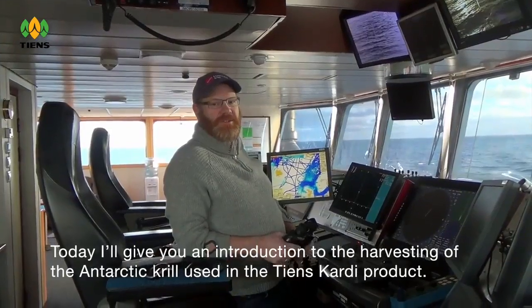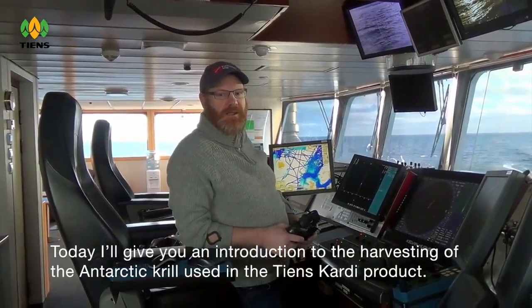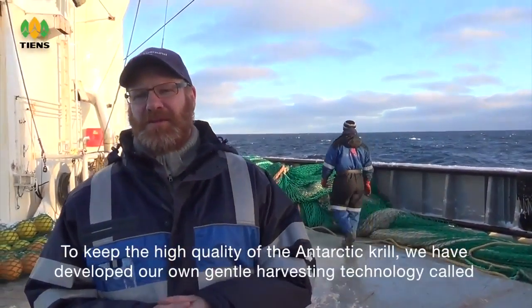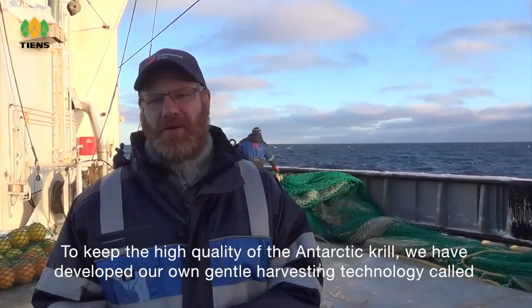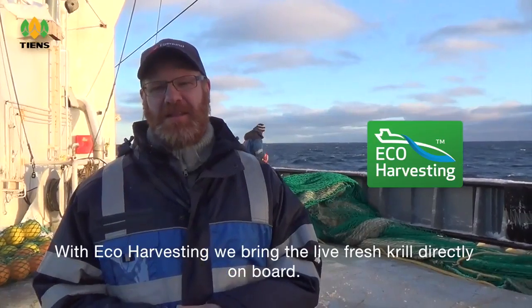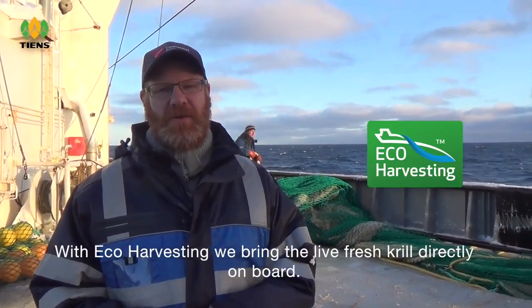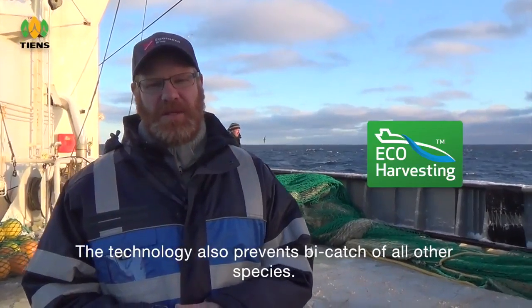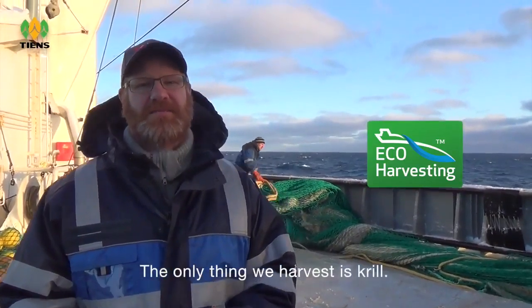Today I'll give you an introduction to the harvesting of Antarctic krill used in the T&S Cardi product. To keep the high quality of the Antarctic krill we have developed our own gentle harvesting technology called eco-harvesting. With eco-harvesting we can bring the live fresh krill directly on board. The technology also prevents bycatch from all other species — the only thing we harvest is krill.